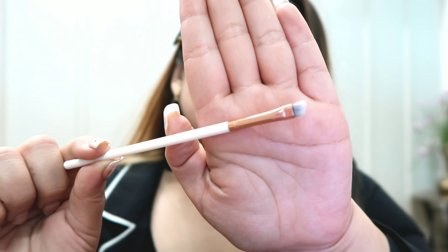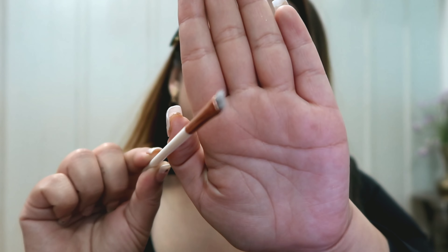I also have the Essence Precise Eyeliner brush, which is really great for applying gel eyeliner. I especially use this for client makeup. If you're looking for a brush to apply gel eyeliner, this is the one — the Essence Precise Eyeliner brush is only around 150 rupees and is available at Nykaa.